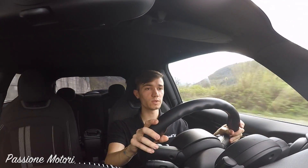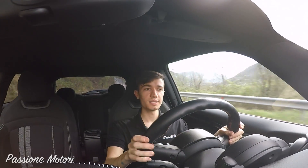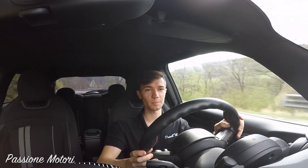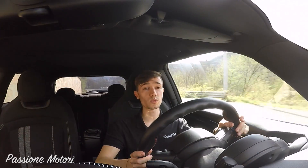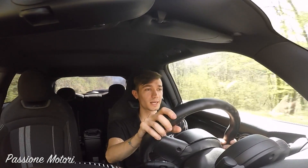Ragazzi, spero che il video vi sia piaciuto e che vi abbia intrattenuto. Spero che questa nuova serie Drive and Tell vi piaccia — vi porterò tante altre belle macchine sportive, solo macchine sportive. Grazie come sempre della visione, grazie del supporto che mi date, e ci vediamo al prossimo video!